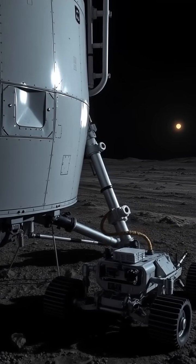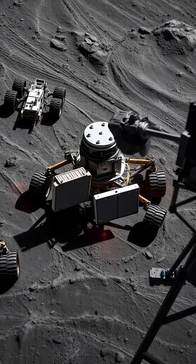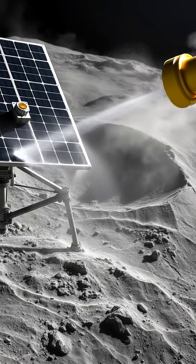Solar panels are of little use in these eternal shadows, so rovers huddle together, sharing warmth and power like arctic explorers clinging for survival.